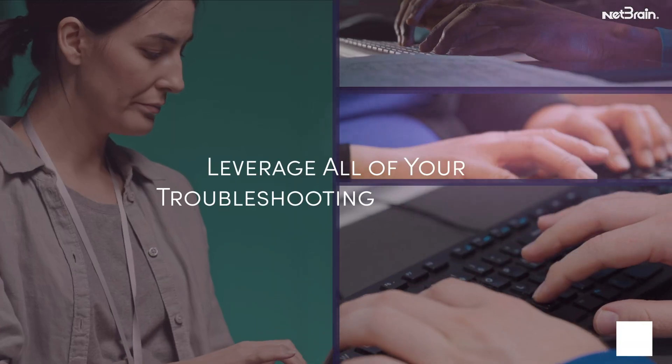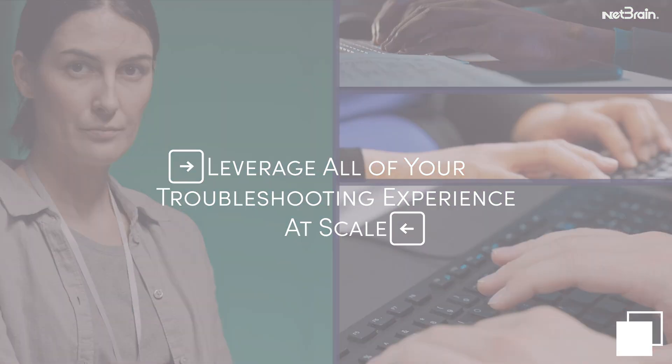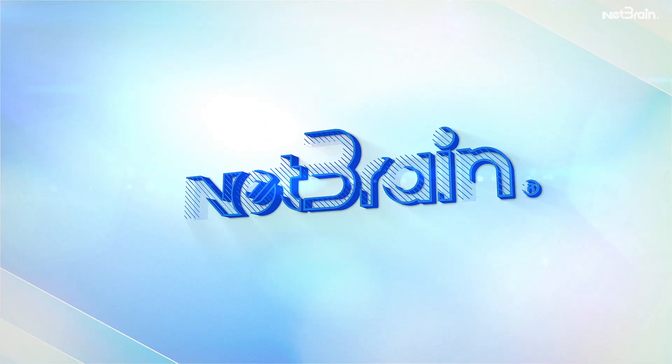But what if you could leverage all of your troubleshooting experience at scale? Now you can — with NetBrain.